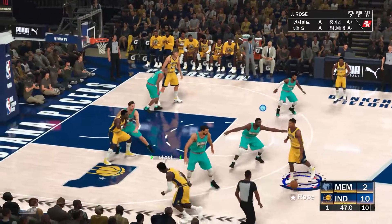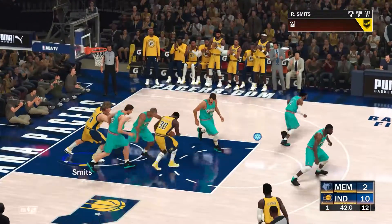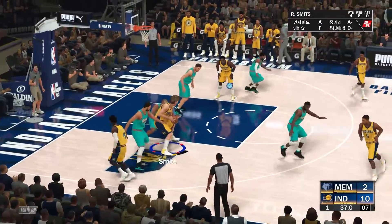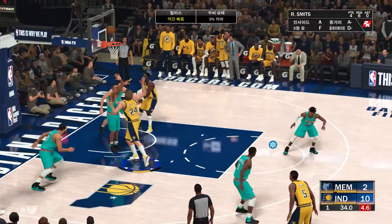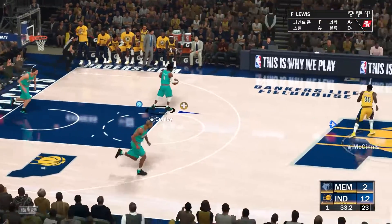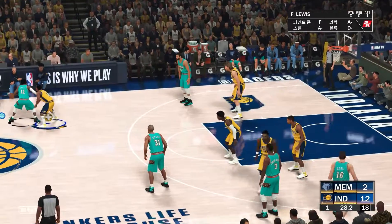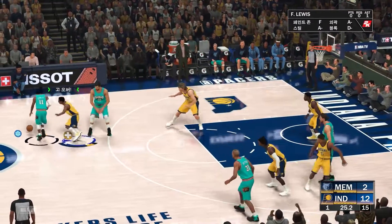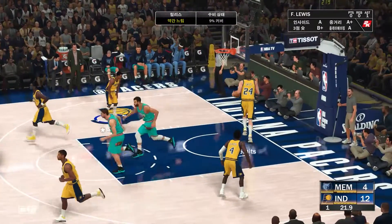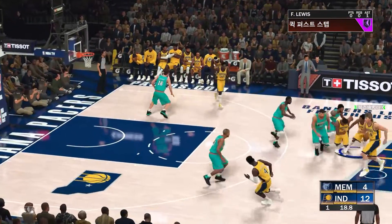Pass to Rose beyond the arc — knocked loose. McGinnis the pass to Rose — hits another look. Smits, good. Smits has got six. And the story here early on is how well they've shot the basketball. Nine seconds separating the shot clock and game clock. Down low — that's in there. Conley with the assist, finding a man wide open. Mike Conley does an exceptional job of leading this team.